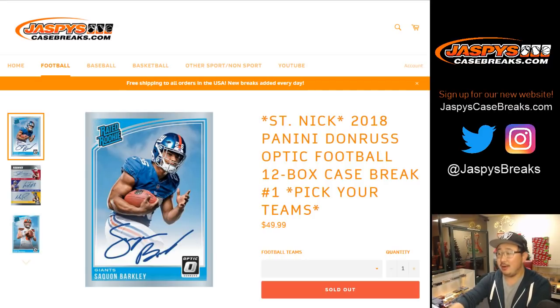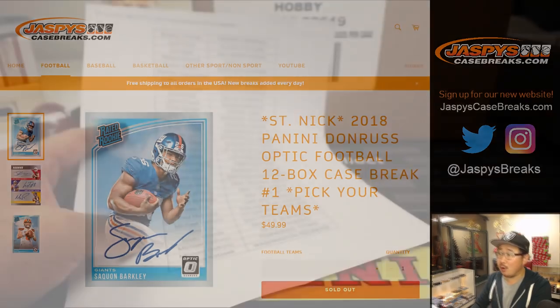Good evening, everyone. Our first case of the brand new release, 2018 Panini Donruss Optic Football. Full 12 boxes. Pick your team number one.